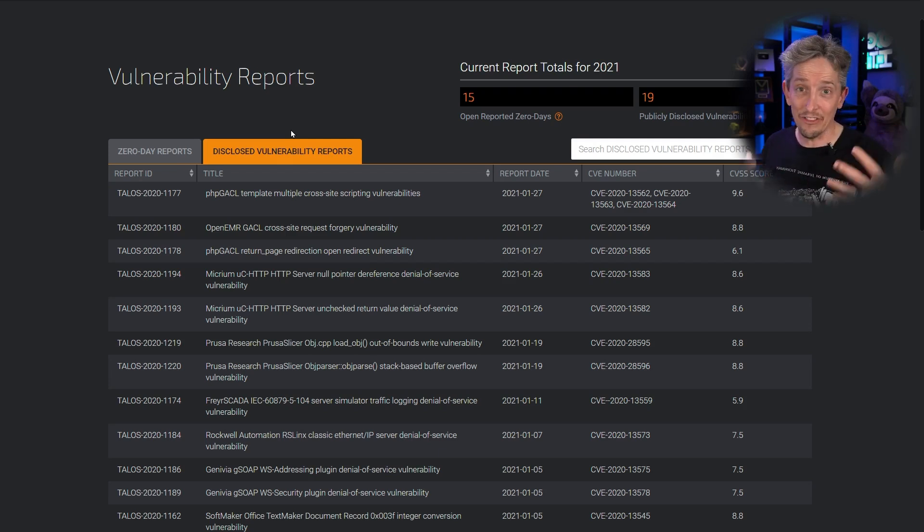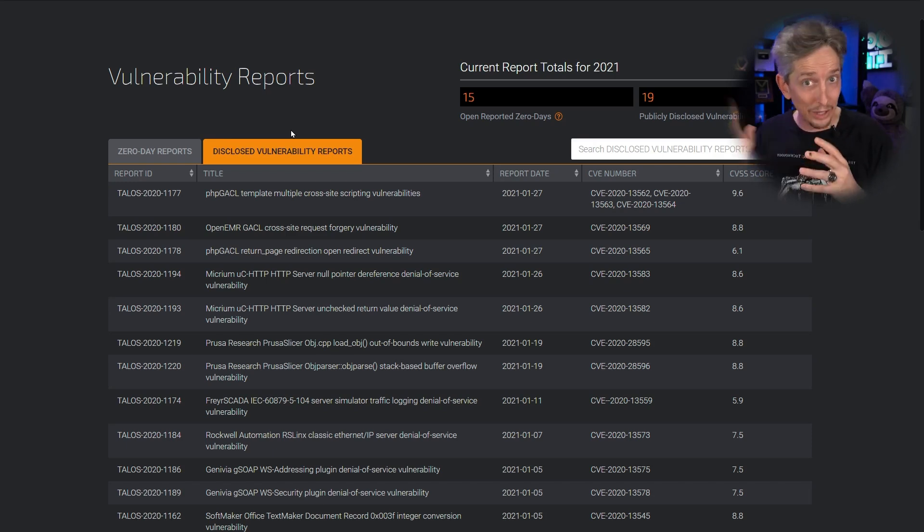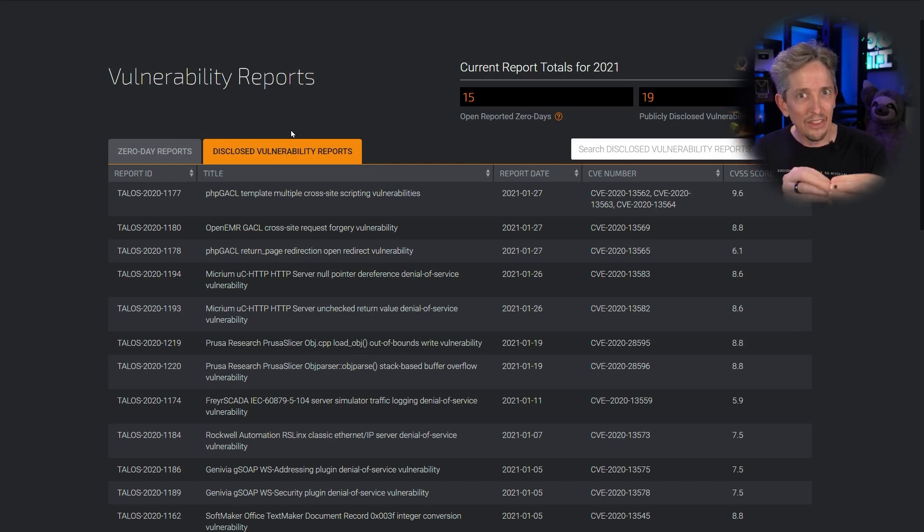It's important to identify our known vulnerabilities and put in appropriate countermeasures, which often involve hotfixes, patches, or protective devices in front of our systems. This is referred to as mitigation — putting a control in place to help compensate for the vulnerability. If we can remove the vulnerability altogether, that's the best option. But if we can't, we might use a control like a firewall to help defend against it.